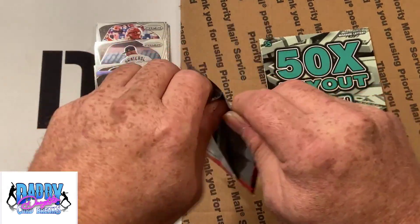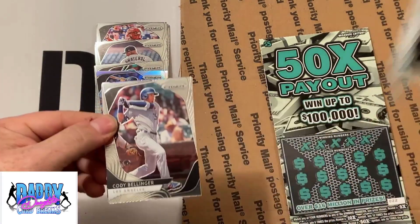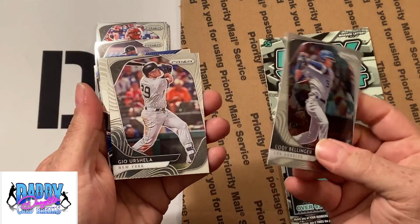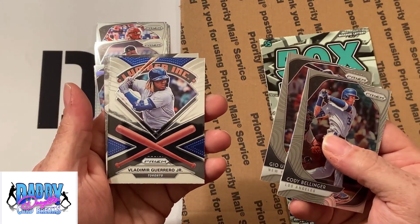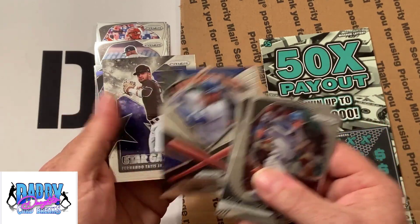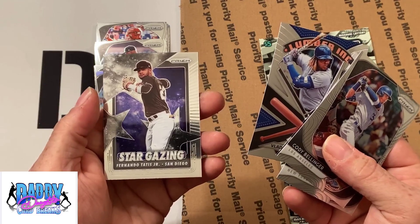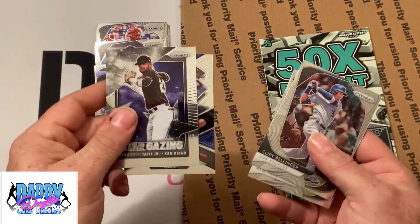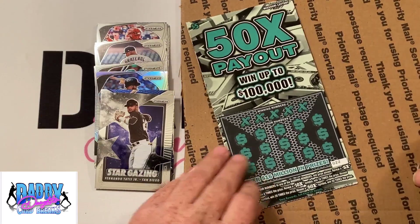Here we go with our final pack of this video. We have a Cody Bellinger, Geo Urshela, a nice Vladimir Guerrero Jr. lumber company card, and a pretty cool Star Gazing Fernando Tatis Jr. — pretty awesome card right there.